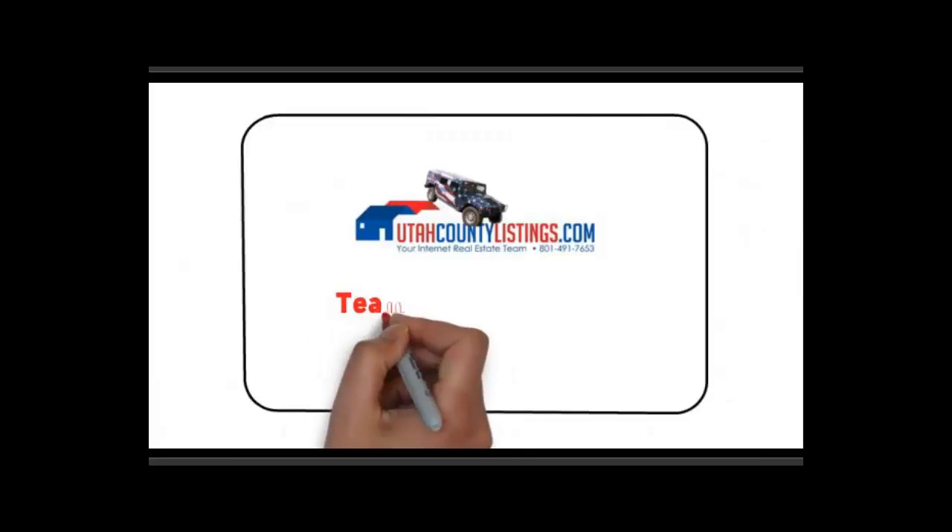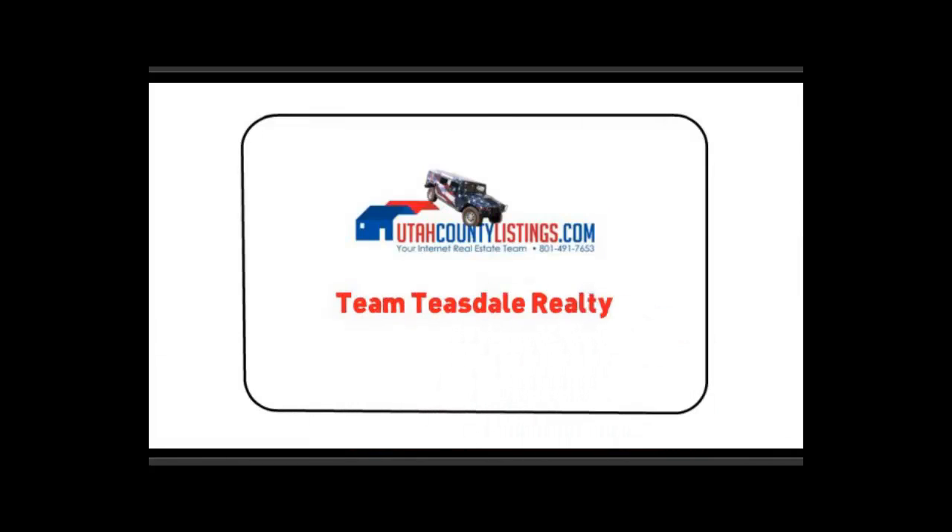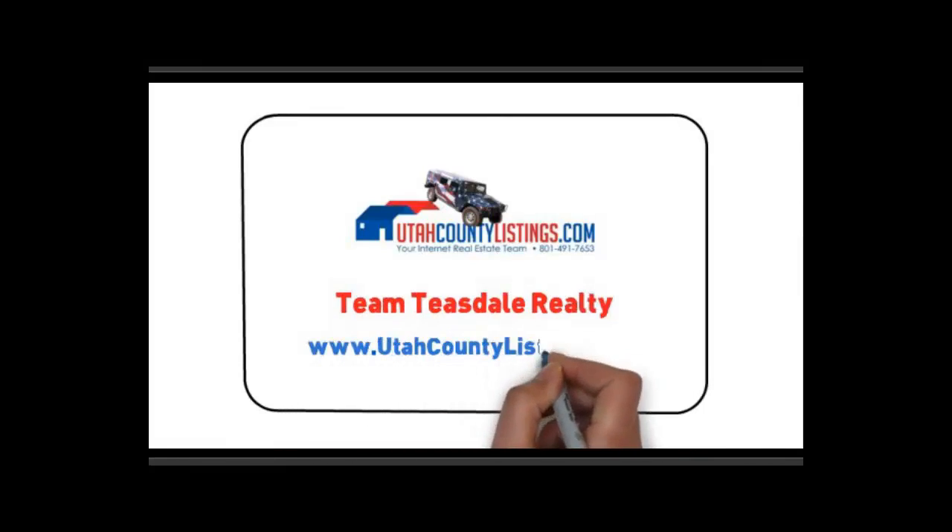If you see any homes you'd like on our website, give us a call — we'd love to show you any homes you want. Our website is utahcountylistings.com. Have a wonderful day.